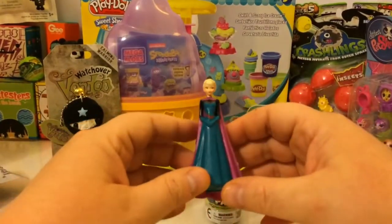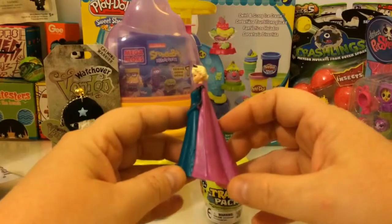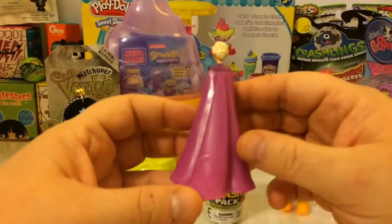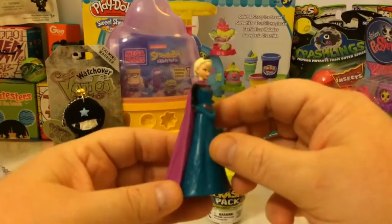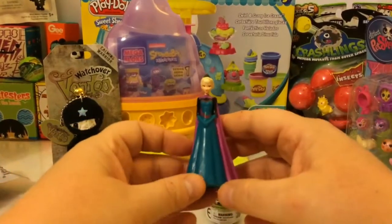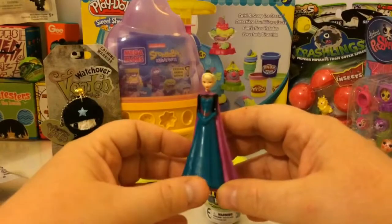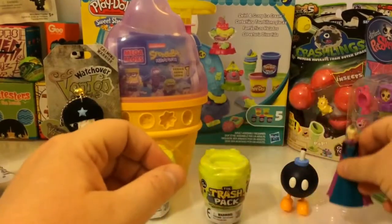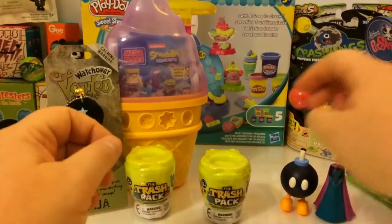She looks really good for how small she is. The paint is really well done and there's a lot of detailing in this figure. She's a really cool character. I'm really glad we got her. Let's move on to the next one.